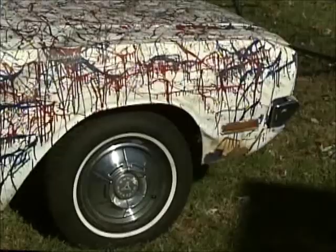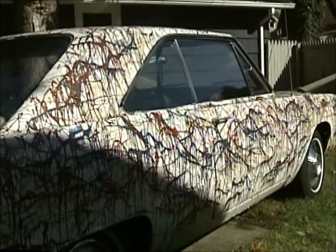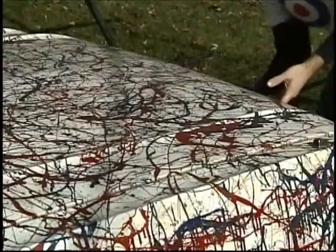A lot of entertainers have utilized the automobile as an expression of art or have had their own art cars. John Lennon had a Rolls Royce, Janis Joplin had a painted Porsche.